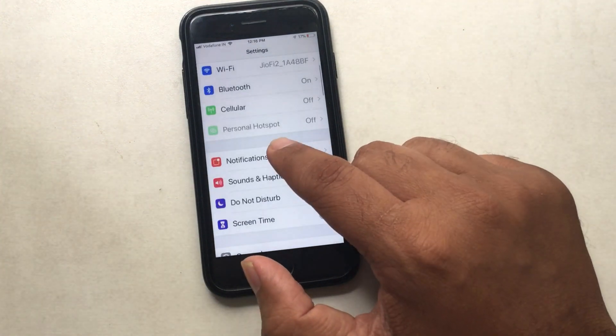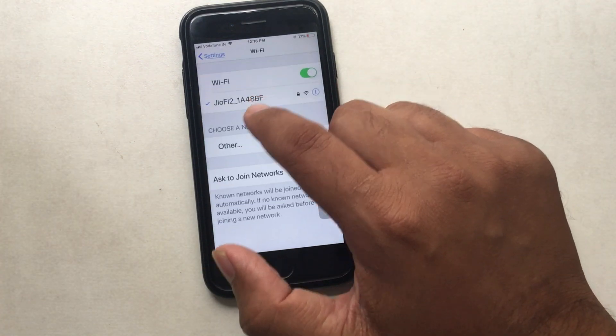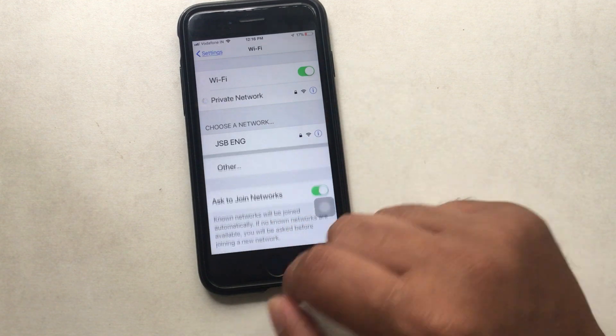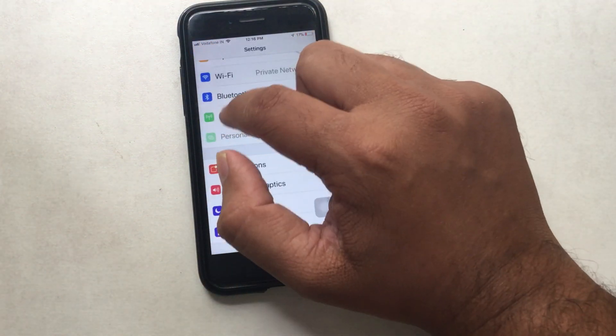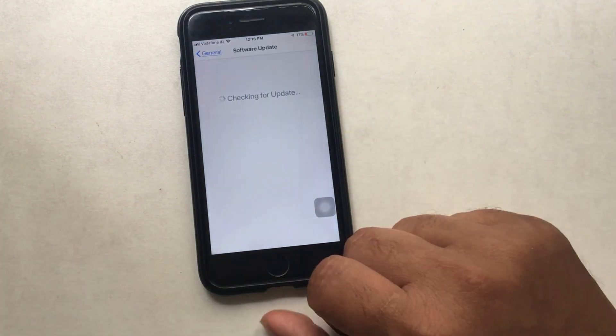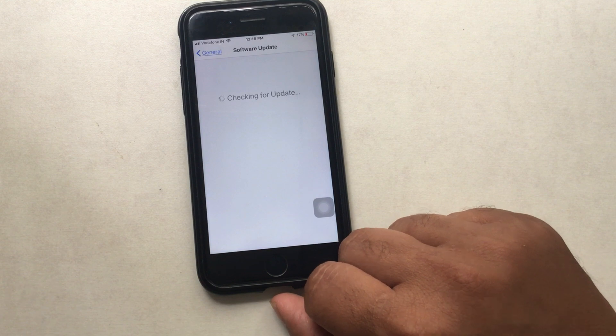I changed to an alternate WiFi network that I use in my office. After switching to another network under the 'Choose a Network' section, go back and find General under Settings, then Software Update. Wait a few seconds and you will get the new update on screen if it is available.